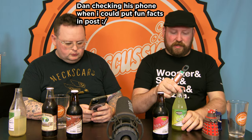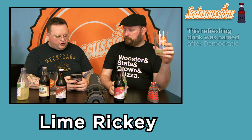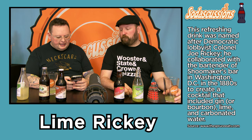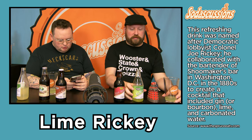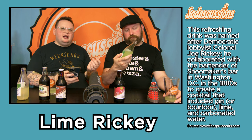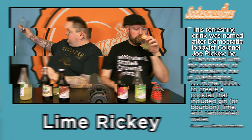So this is the one that I for sure haven't tried — the lime ricky. What makes a ricky a ricky? The first time I had a lime ricky I believe was in Philadelphia at a soda fountain called Franklin Fountain. It's just like a sour lime soda. What makes a lime ricky? This refreshing drink was named after democratic lobbyist Colonel Joe Ricky, who collaborated with the bartender of Shoemaker's Bar in Washington D.C. in the 1880s to create a cocktail that included gin, lime, and carbonated water. So this is the juice and soda water combination that you could add gin or bourbon to.